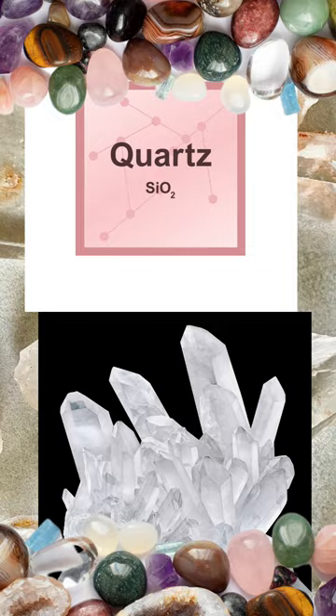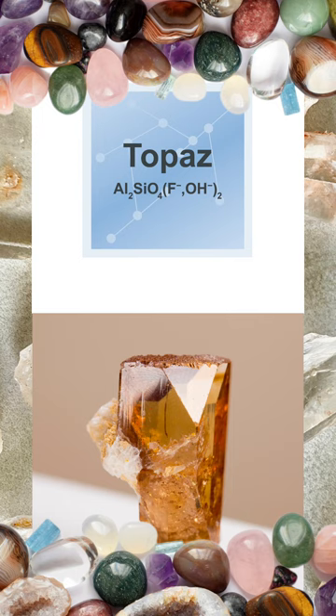Item number eight on the scale is topaz, which is a particularly hard mineral, but it can be scratched by corundum — that is, ruby and sapphire — which just so happens to be the next item on the scale.